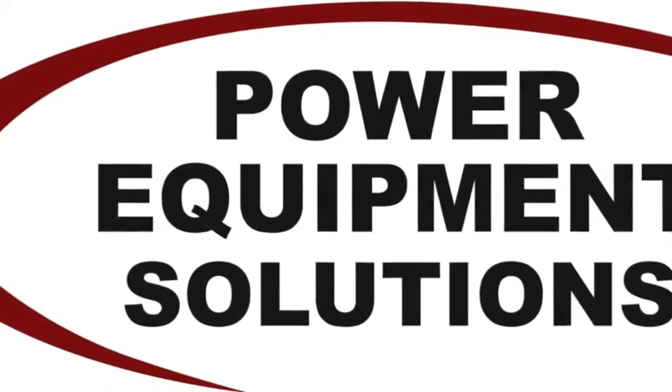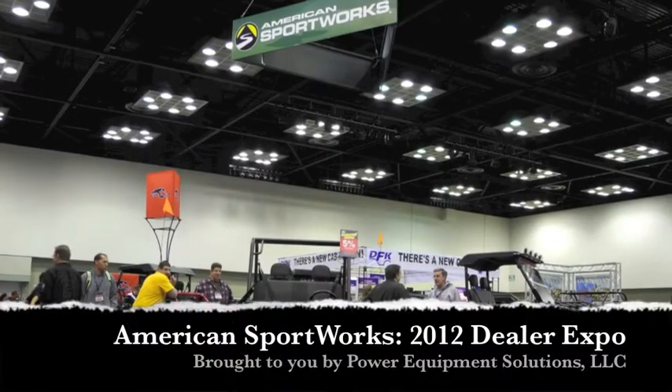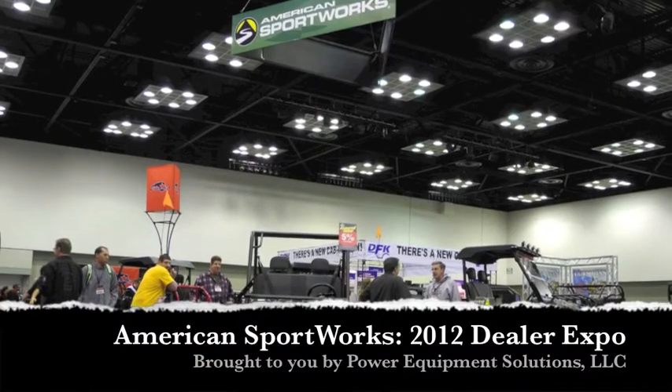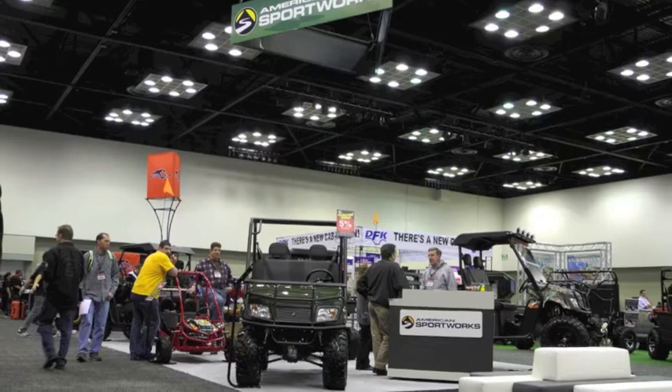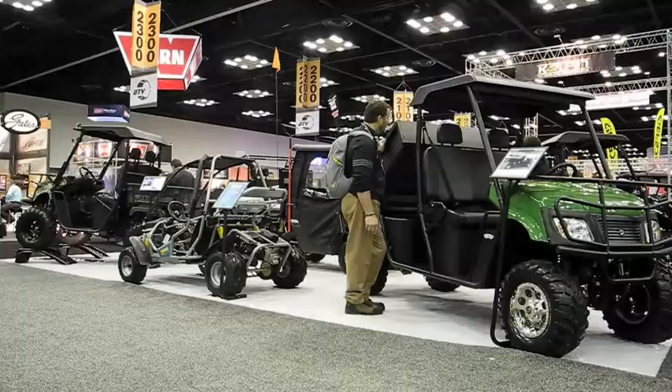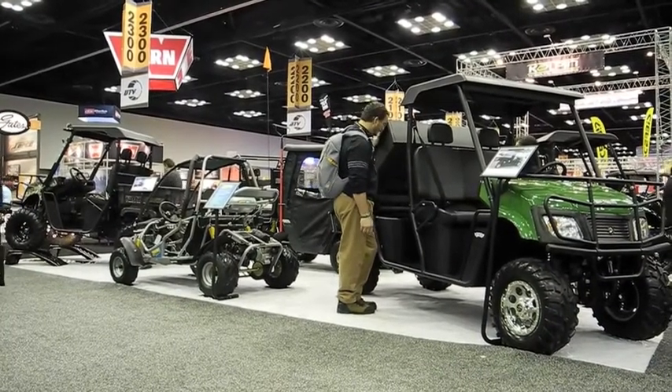Power Equipment Solutions. This is Larry Schwal with American Sport Works. I'm the National Sales Manager for the Dealer Direct side of our business. We're here at the Indianapolis 2012 Dealer Expo.